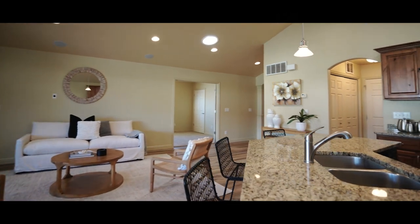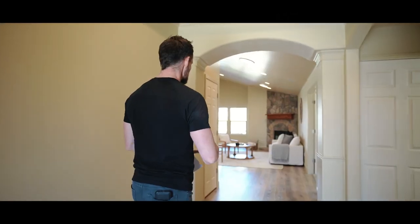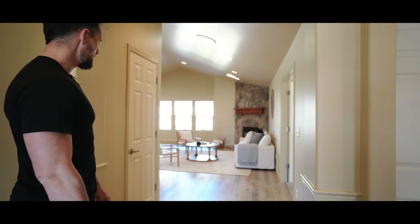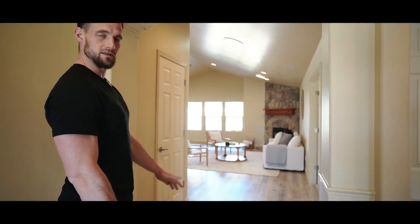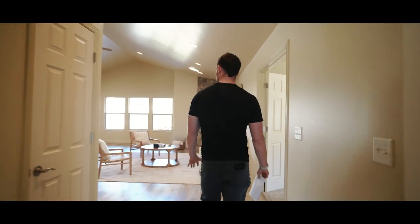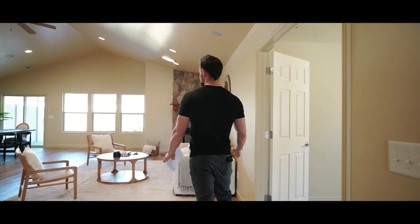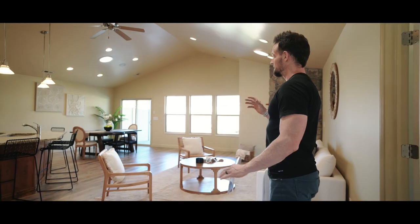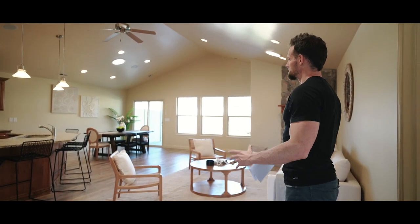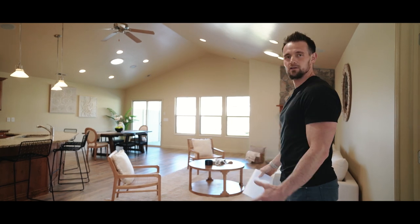Like I mentioned, this home has been meticulously updated. They just redid all the paint throughout the entire house. This wood flooring is new — it's LVP, but amazing, brand spanking new. The house has tons of lighting, including natural skylights that let in a lot of light, and just a big open feel to it.